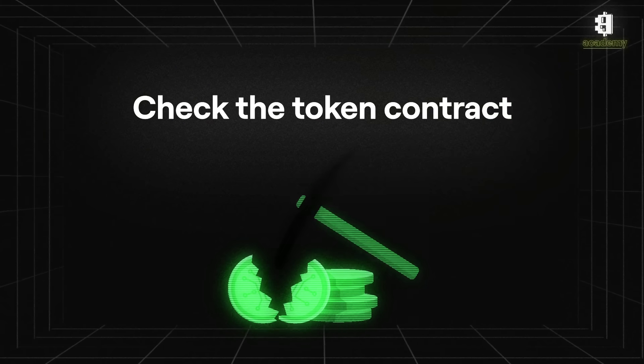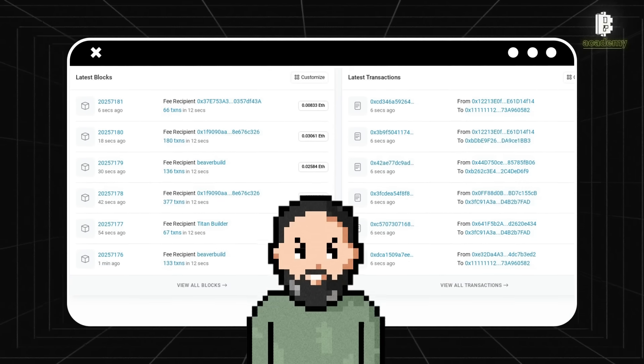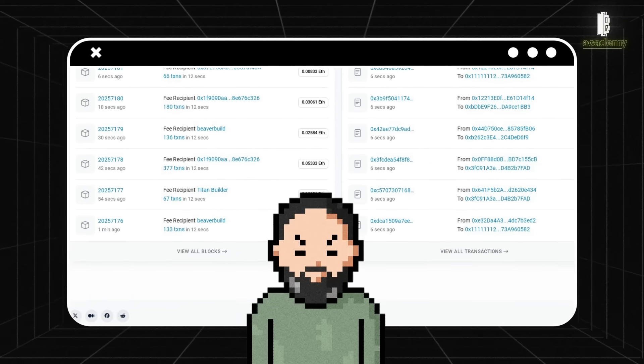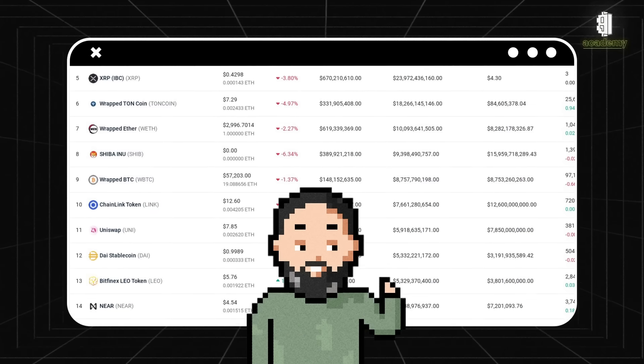Check the token contract — if the token is a scam, you might find information and warnings from other users. Use a whitelist: some wallets and apps allow you to set up a whitelist for tokens you want to see, which can help hide suspicious tokens and prevent accidental interactions.